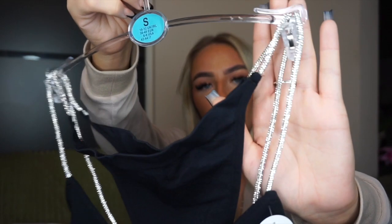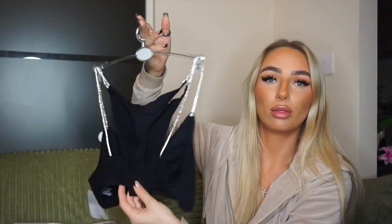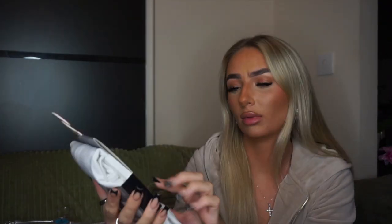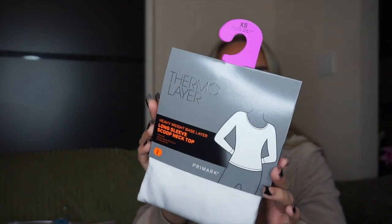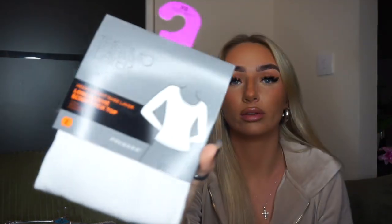I also got this cute matching set with little shiny bedazzled strings — a little thong and bra set in a small for £8. I love wearing these under tracksuit sets or even to bed — they're just so comfy and I don't like underwire bras. I also got this white cream thermal vest — a heavyweight base layer long sleeve scoop neck top — in an extra small because I want it tight fitting, giving me like a skins vibe. This was £12 and it's a soft material — it says acrylic, viscose, polyester, not the greatest materials but it does feel nice and soft.